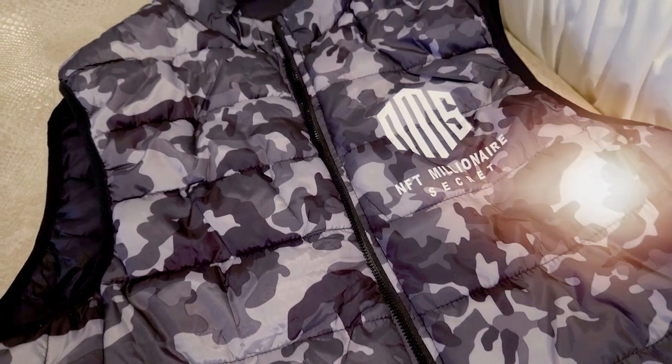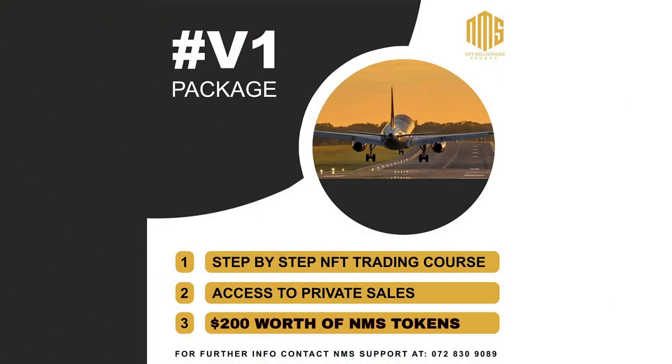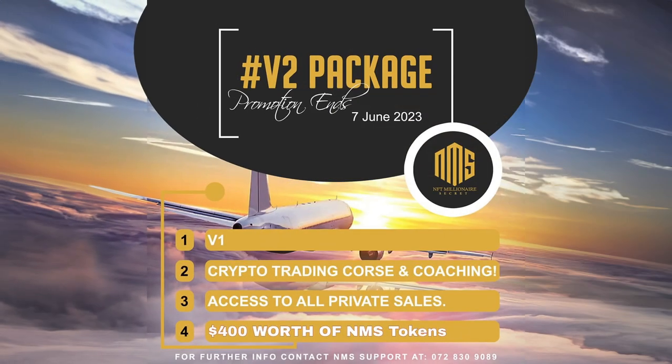Number one, you will be able to redeem your NMS token for our merch, like our jackets, our t-shirts, and sometimes for our bonuses as well, like the iPads etc. Secondly, you will also be able to redeem it for our products like our beginner's course, our V1, our V2, and everything launching going forward.